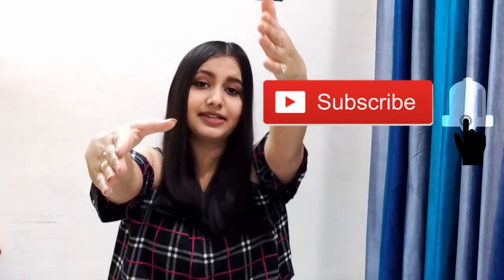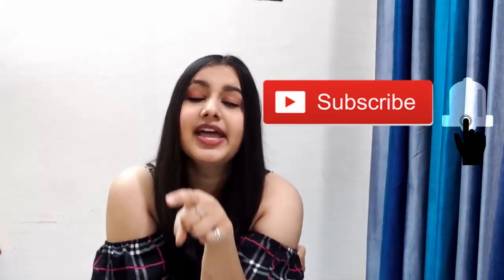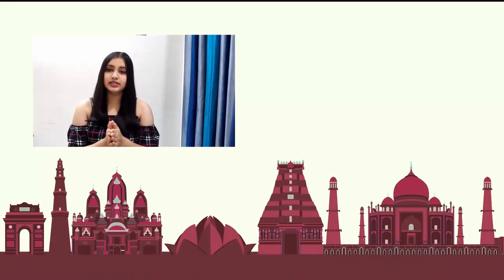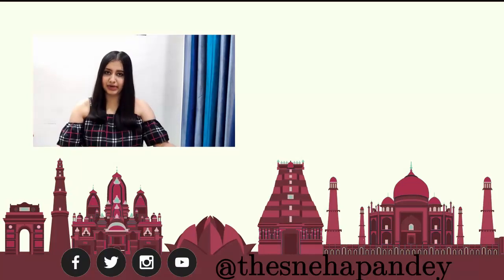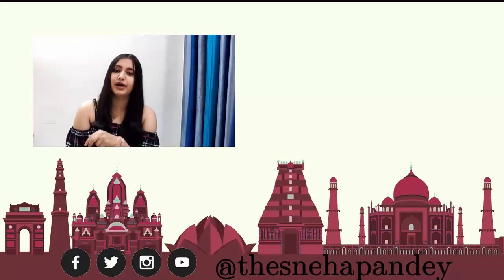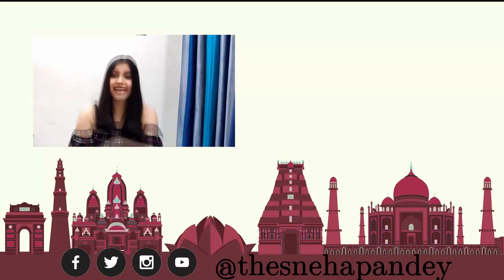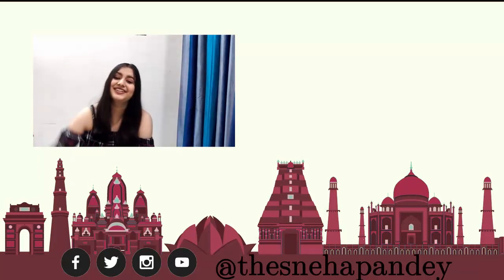I was really excited to do this fashion haul because I love Myntra and I think Myntra has one of the best customer services. If you liked it, subscribe and hit the bell button — that's how you'll know when I post another video. I will put the links to these clothes in my description below, so you can go check them out. Give it a big fat thumbs up because that's how I'll know if you liked it. I'd love to know what you thought, so just comment down below. I will see you in my next video. Bye!